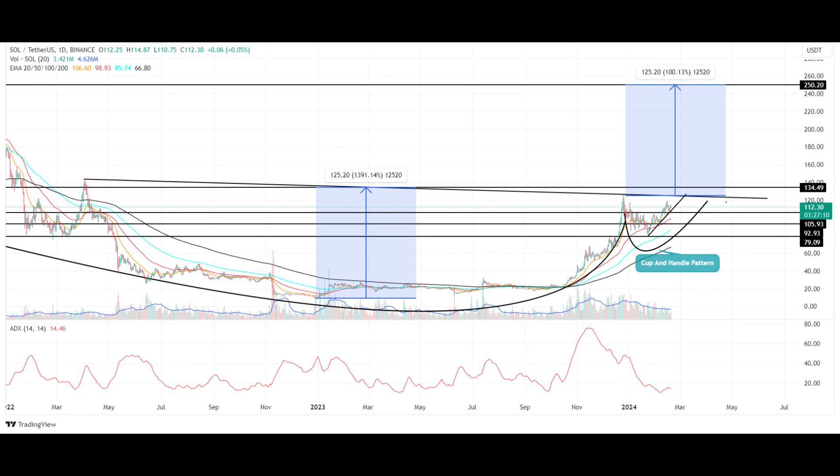If the lower support trendline is breached, the SOL price will be at risk of falling below $90. On the technical indicators: the 20- and 50-day Exponential Moving Average (EMA) may offer suitable pullback support to buyers. The Average Directional Index (ADX) slope at 14% reflects that the last correction assisted buyers in reviving strength for the higher rally.